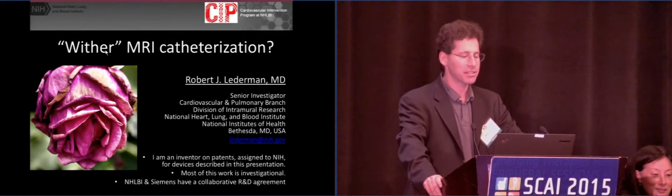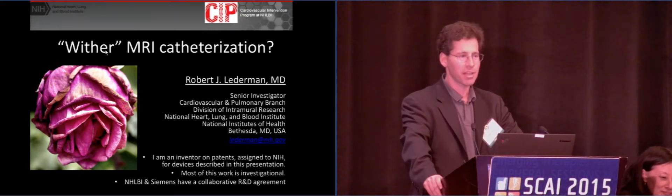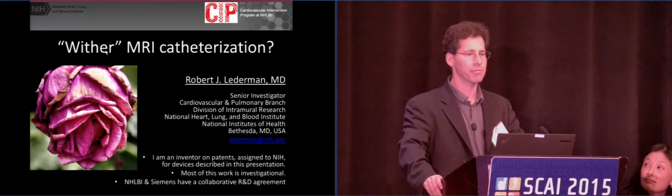Sorry for the back-to-back NIH action. I want to start with my disclaimers. First of all, most of the work is investigational. Second, I'm an inventor on some patent applications that are assigned to NIH. And finally, we have a research collaboration with one of the MRI vendors.